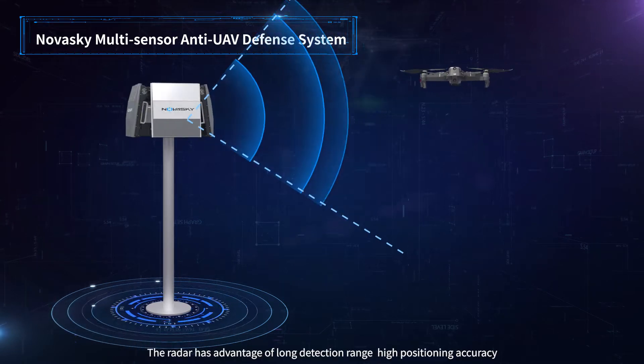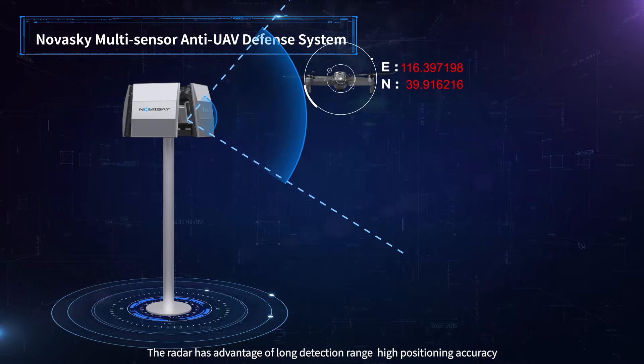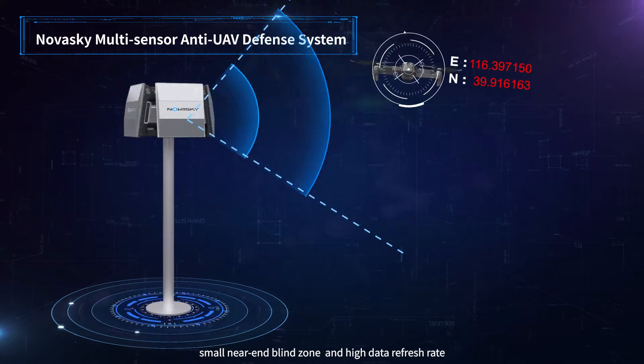The radar has the advantage of long detection range, high positioning accuracy, small near and blind zones, and high data refresh rates.